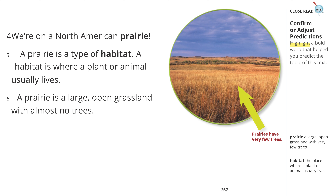A prairie is a large open grassland with almost no trees. Prairie: a large open grassland with very few trees. Habitat: the place where a plant or animal usually lives.